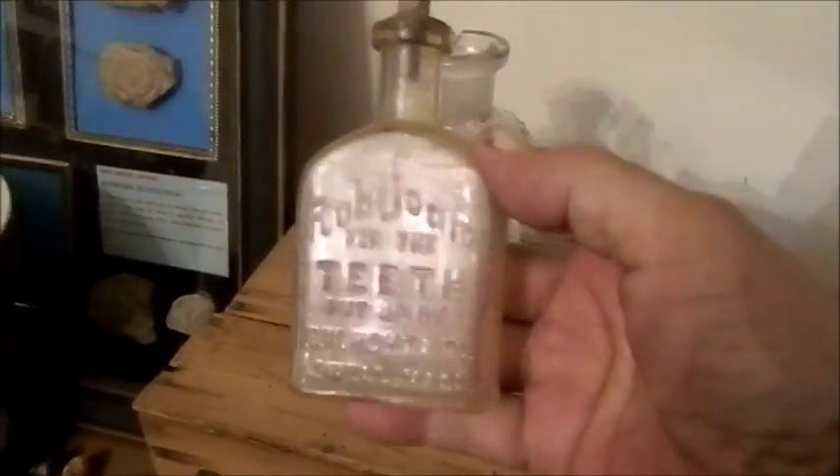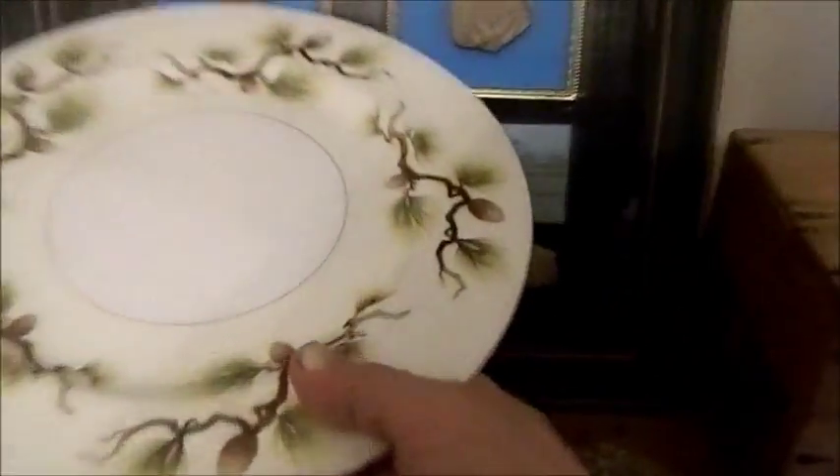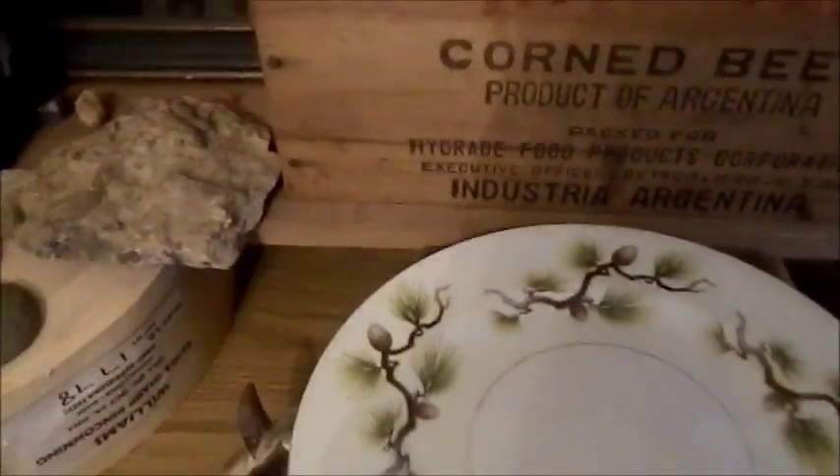Another interesting bottle I came upon this week says on it 'Rub Soothe for the Teeth, put up by E.W. Hoyton Company, Lowell, Massachusetts.' An interesting little bottle.